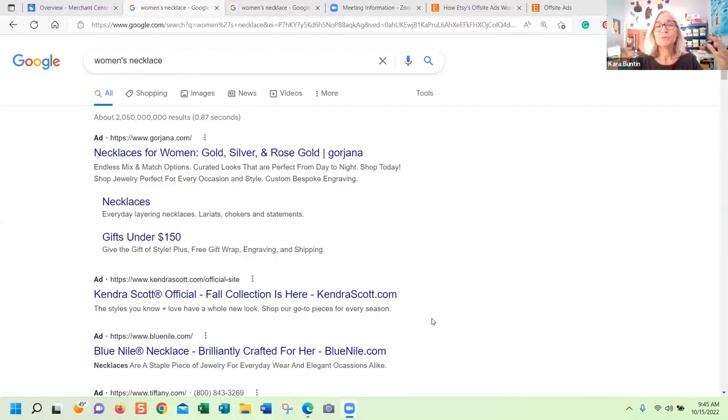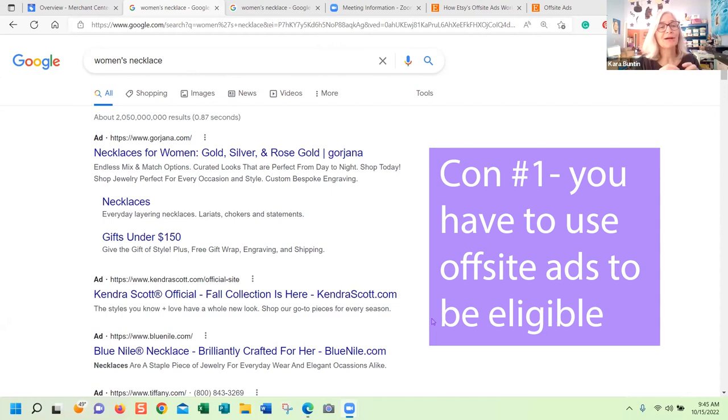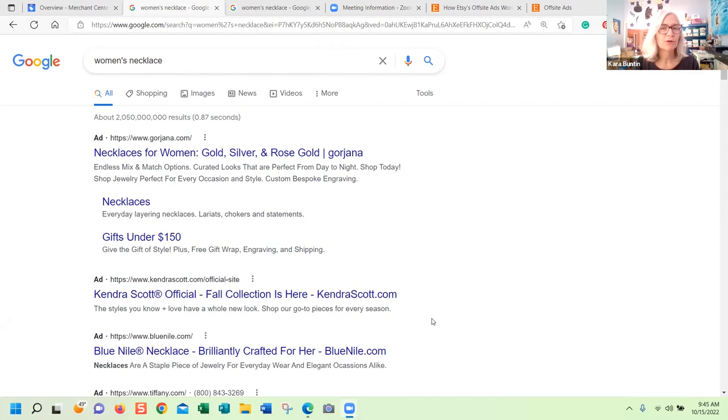First, we need to look at Google to see what they're talking about. When they're talking about offsite ads, they say that you have to be eligible for offsite ads to participate in Google Partner Checkout, which means you just do shopping on Google and people can check out on Google. They also have the option to go to your shop, and they do show the description.